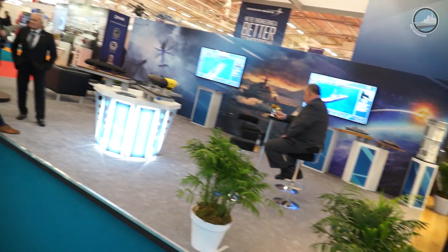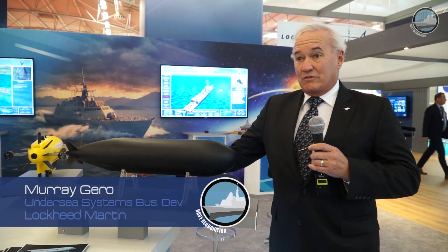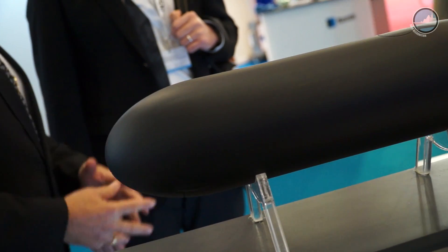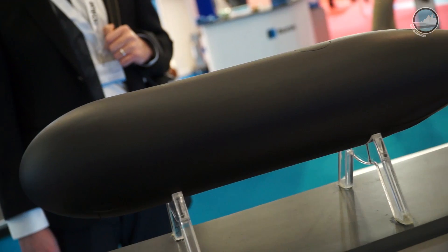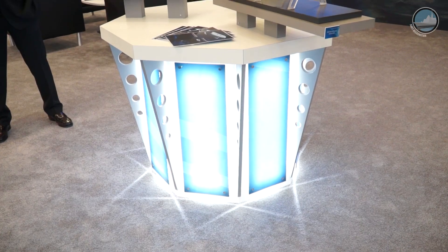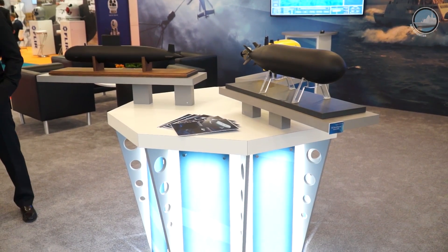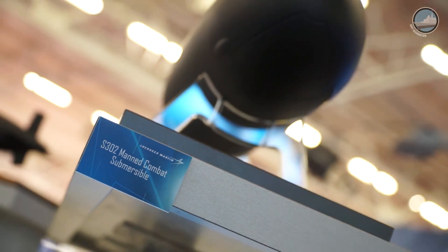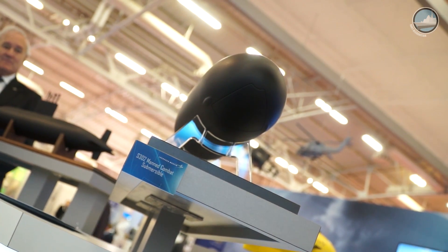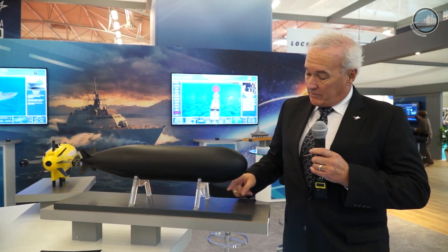This is a model of one of our manned submersibles, the S302. It's just short of 10 meters long, about a little over 7 meters in diameter. It carries six swimmers and two pilots, and is designed to lock in and lock out the swimmers. Typically, this would transit from its launch vessel and go to wherever its mission area was, settle on the bottom, and the swimmers would lock in and lock out from the front.